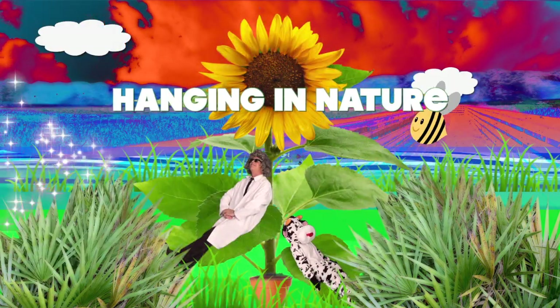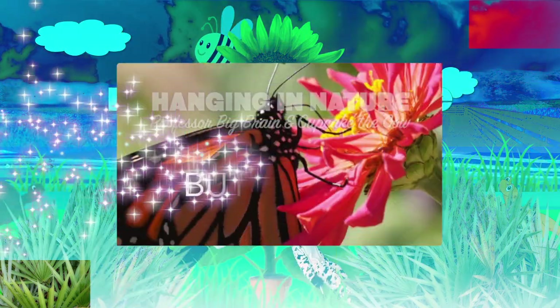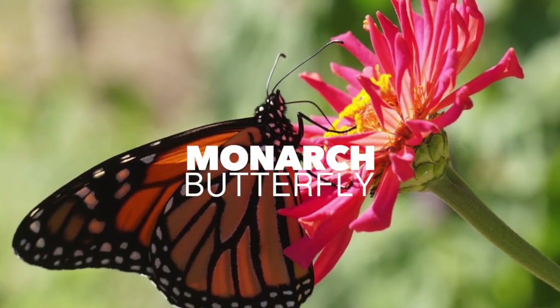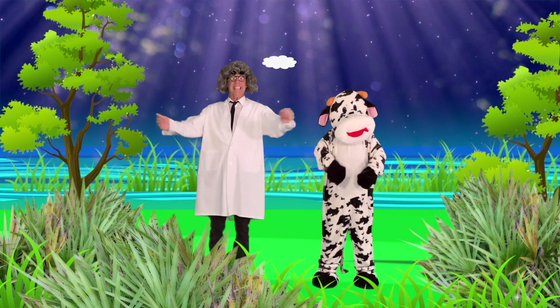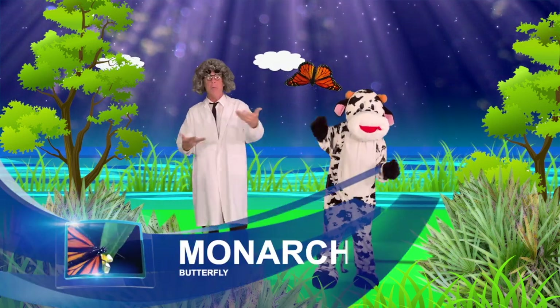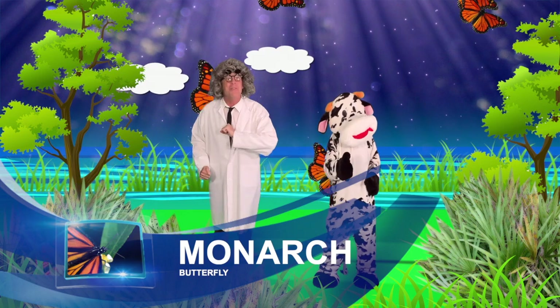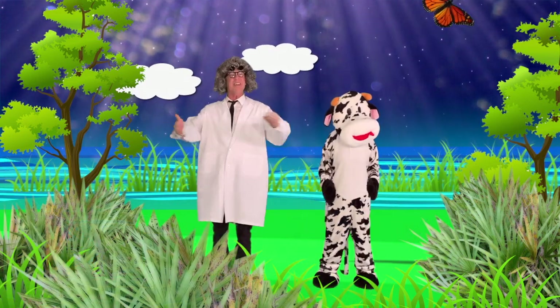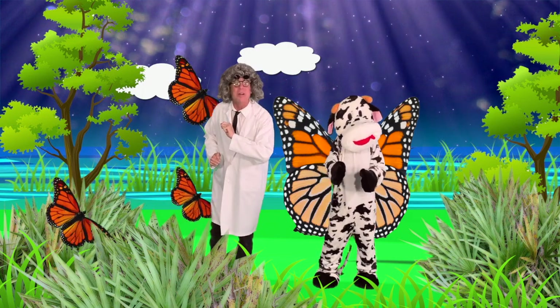Hanging in Nature with Professor Big Brain and Cupcake the Cow. Today's topic: the Monarch Butterfly. The colorful migrating traveler, the Monarch Butterfly. What a beautiful bug. Wouldn't you say so, Cupcake? Let's take a closer look.